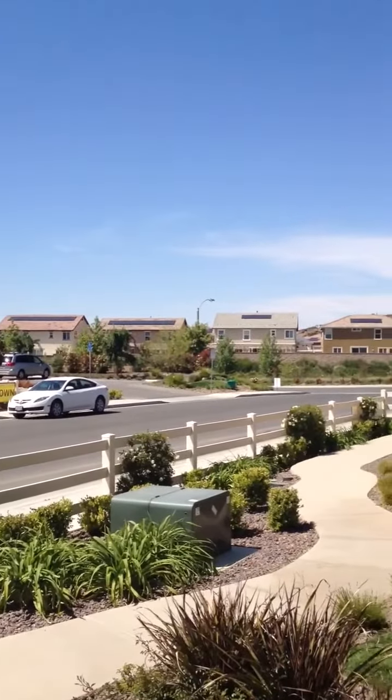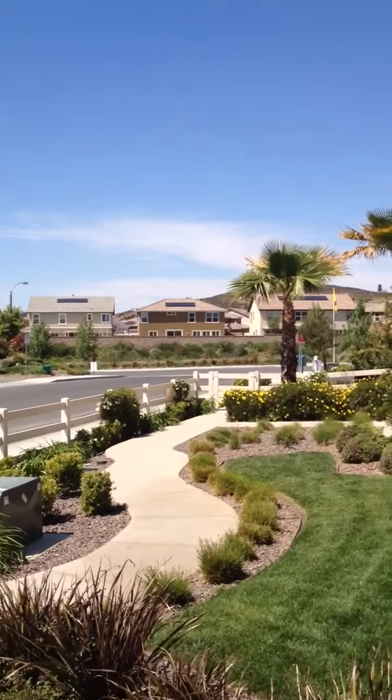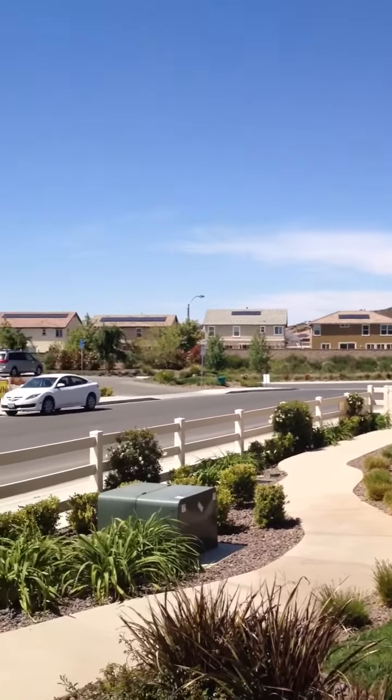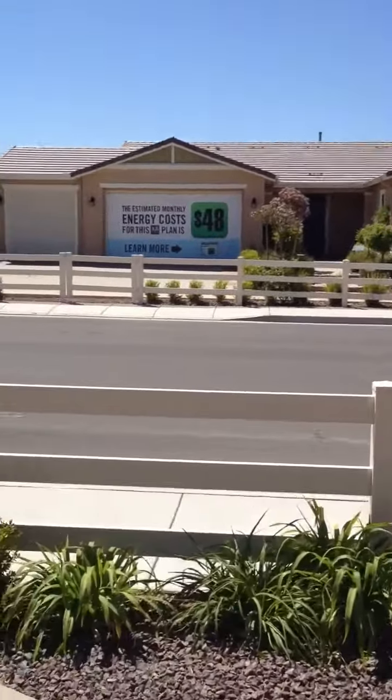I wanted to show you across the street where they've built the first couple phases already. People are living over there, but if you notice they've all got solar, and that's part of the energy efficient program that KB has, which is nice.